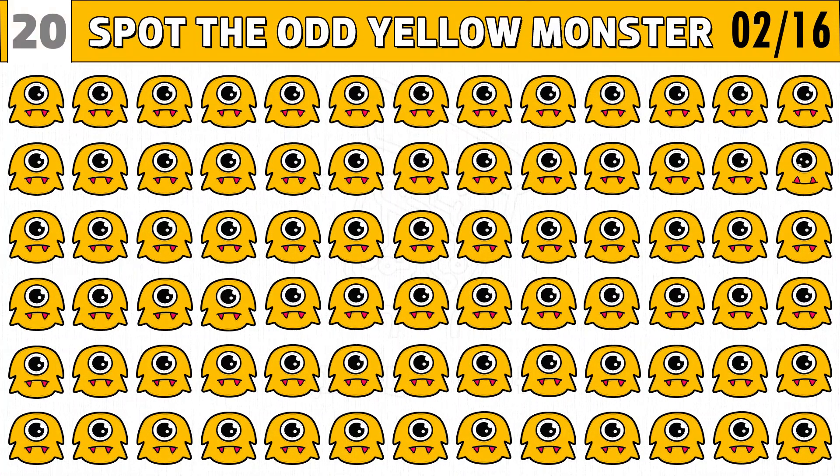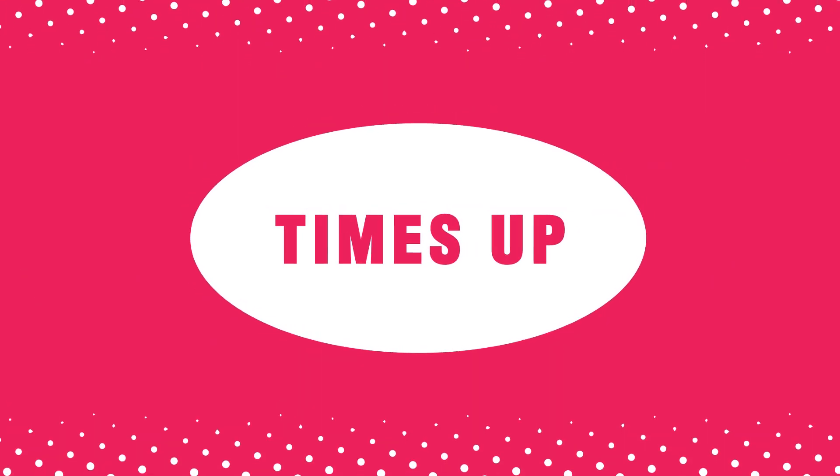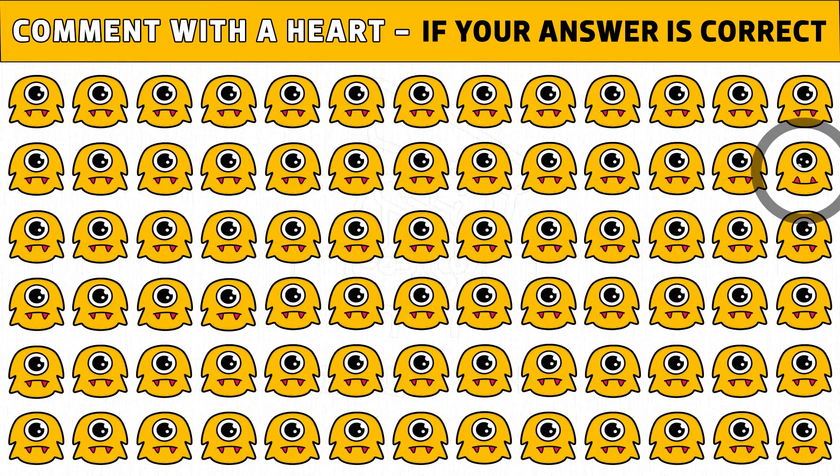Puzzle number two. Do you have bright eyesight? Then find the odd single eye monster out in 20 seconds. Time's up. Are you ready to check the answer? The monster with upside down teeth is the different emoji.